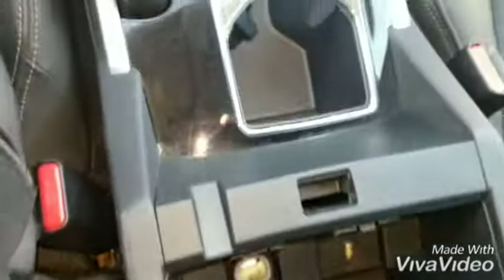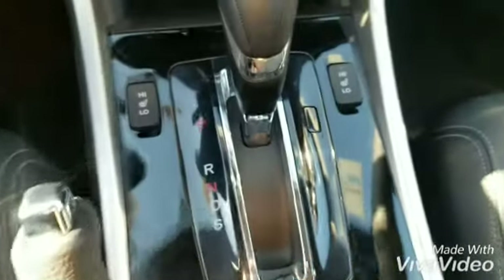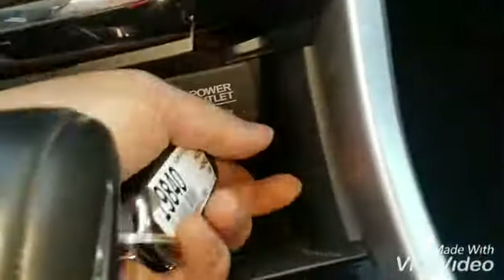Starting from right here: your armrest, charging points, cup holders, beautiful chrome trims, heated seats, and more charging points here.